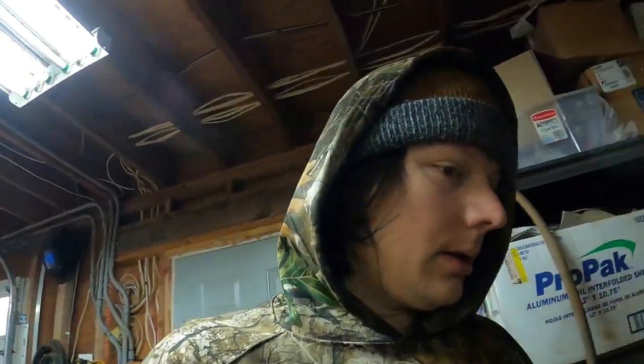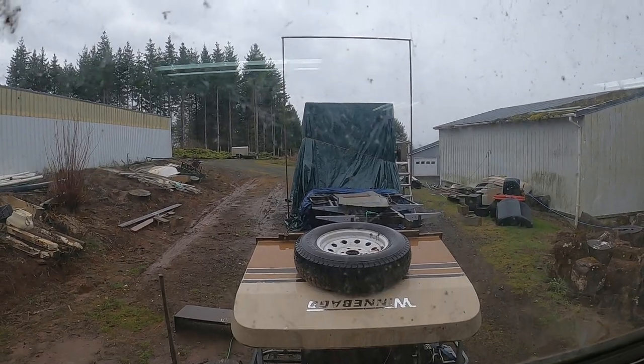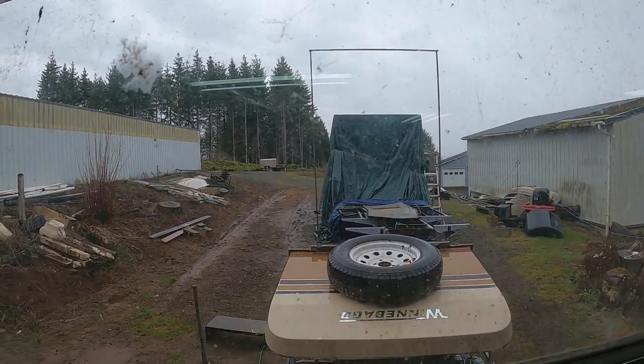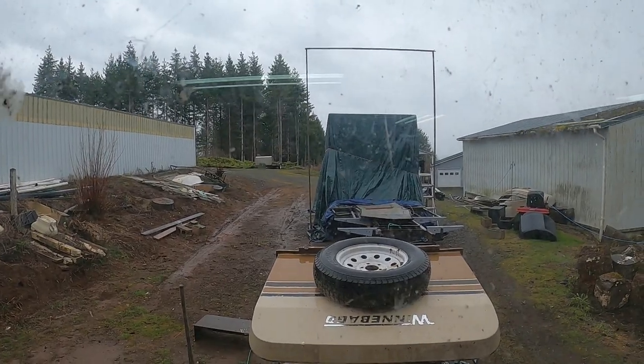Working on the RV — drive shaft is back on, got the parking brake done, and that feels so good to get out of the way. Sometime this year we'll get her finished. We'll start our trip to Montana. See you next time.